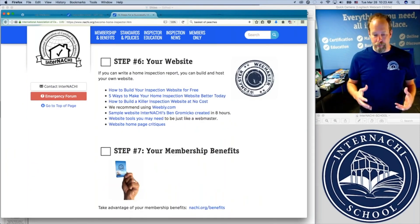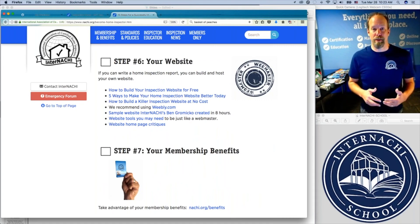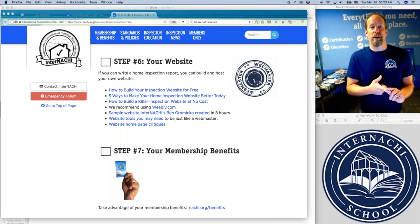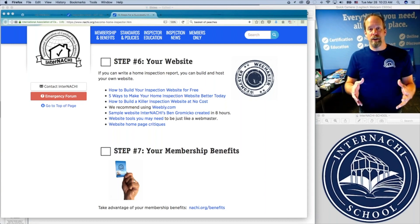We have resources on how to build your inspection website for free. I have taught classes before on how to build inspection websites. If you can write an inspection report, you have the skill set to build your own website. I'll show you how to do it in these videos for free, at no cost.